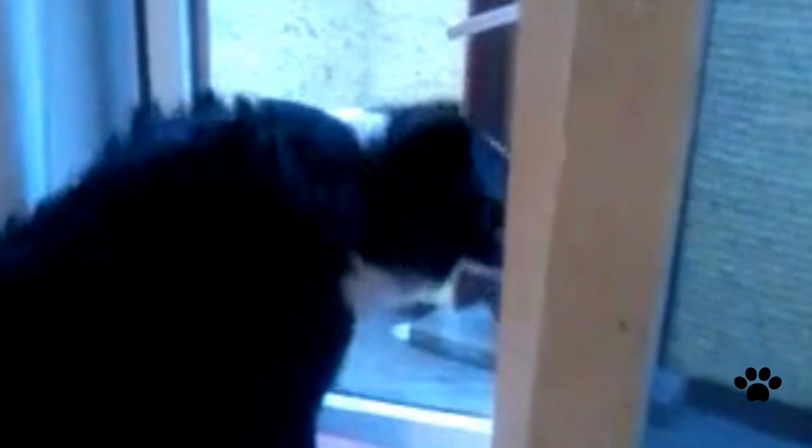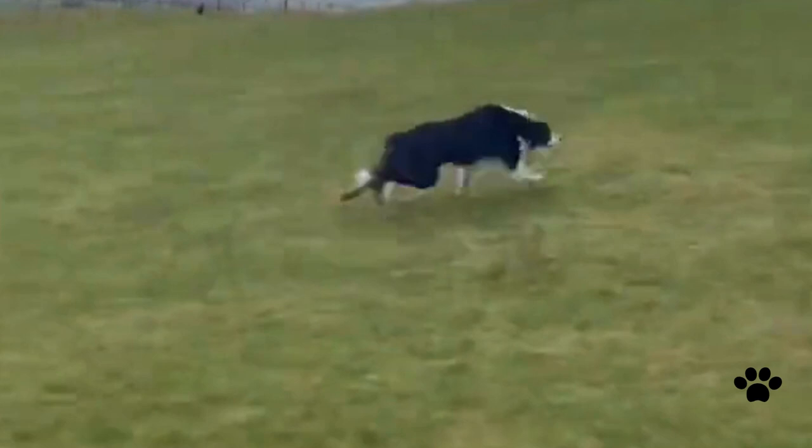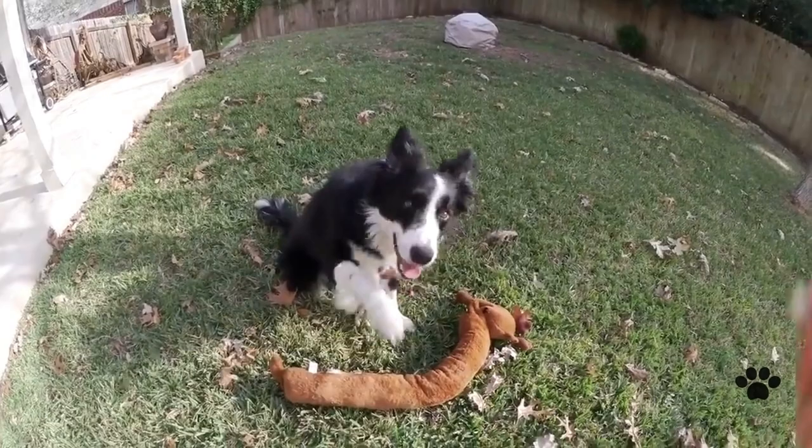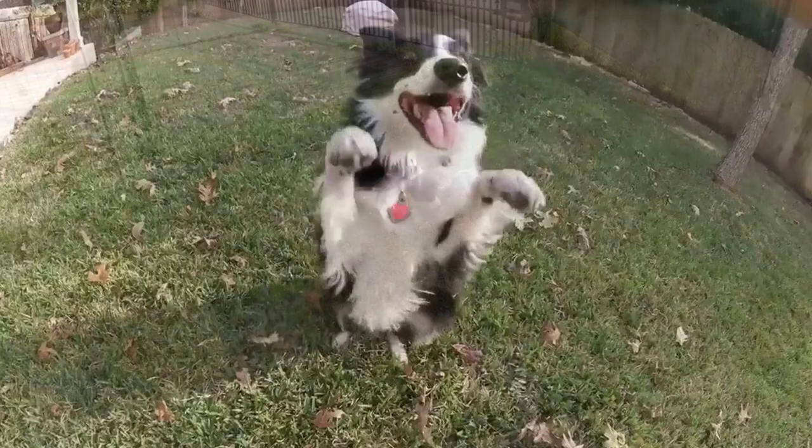Buttercullis act successfully in movies too. They are featured in films such as Babe, Animal Farm, and Snow Dogs. With such amazing skills and traits, Buttercullis continue to amaze us. These smart, cute dogs will be a great addition to any family who knows how to take care of dogs and can provide them with proper treatment and training.